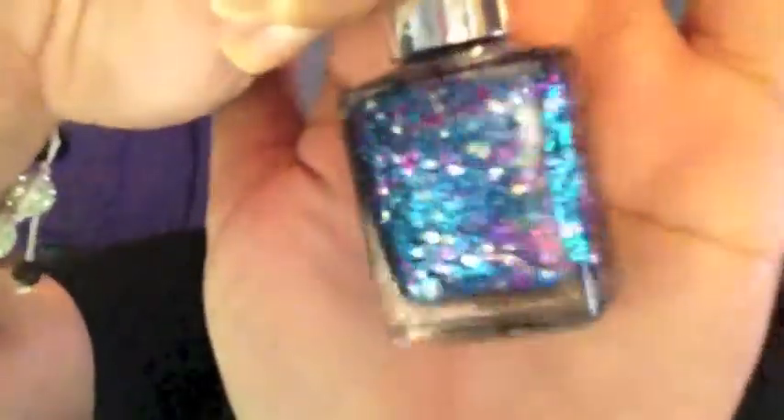I also decided to buy a Pure Ice nail polish — it's called Never Satisfied and it's $1.93. They sell it at Walmart. I don't have anything like this color so I'm going to do my nails tonight.